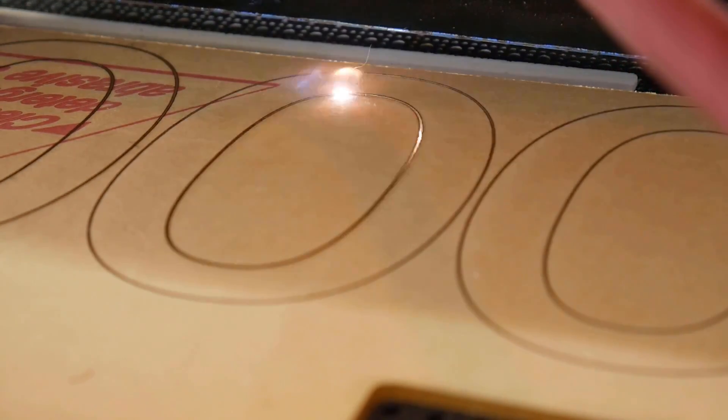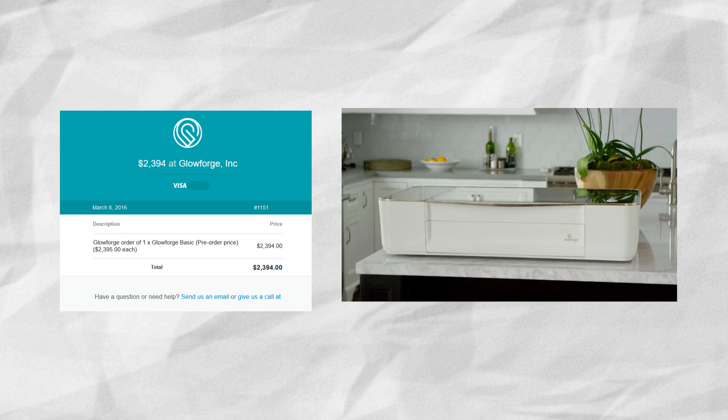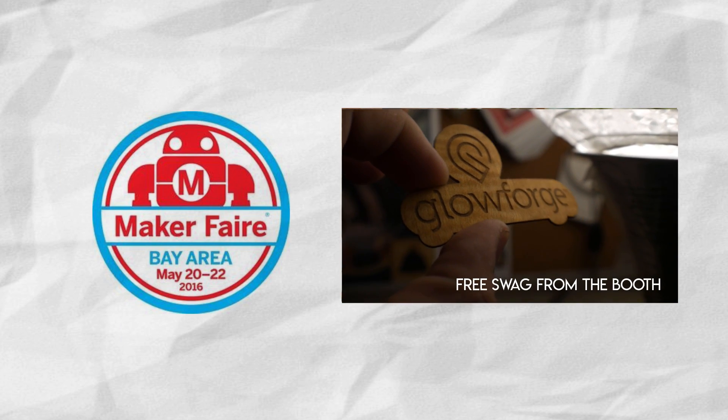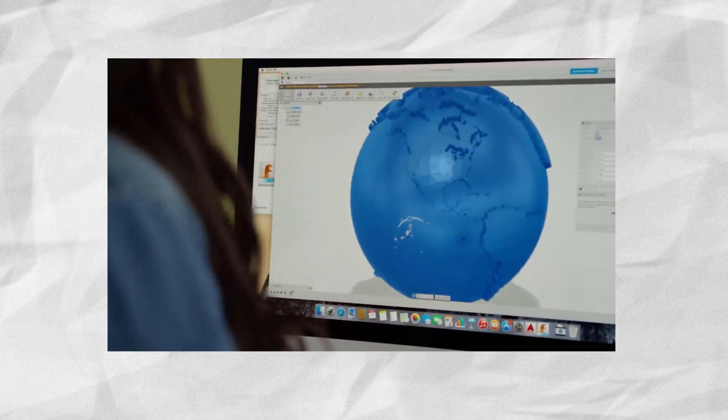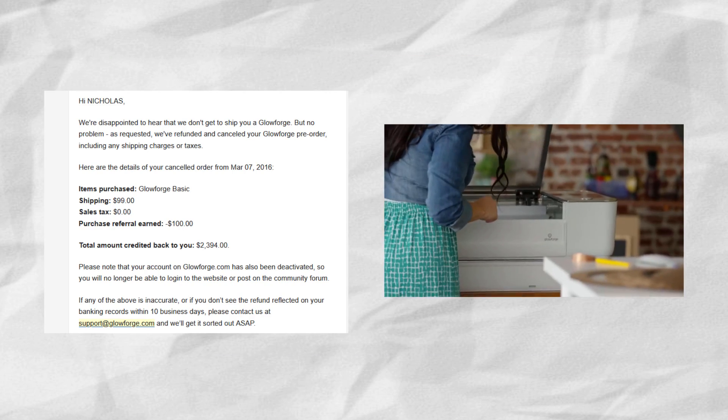In 2016, I thought I'd get into laser cutting. At the time, Glowforge was getting a lot of traction, so I placed an order and I waited. I even went to the Bay Area Maker Faire and saw one up close. Then a couple months later, there were a few setbacks with the campaign, meaning that delivery would be pushed back until the next year. After having my money for over 10 months, I figured it was time to get it back and start looking elsewhere.